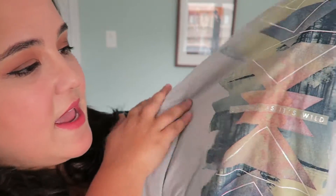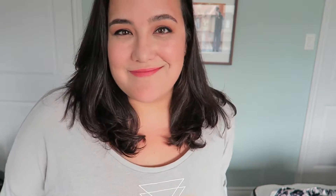I also got this really cool shirt from Old Navy originally. It's got this really cool pattern and it says 'so long as it's wild.' It's very soft and very comfortable so it's gonna be great for winter time. I don't necessarily love the message but the style and the pattern looks really beautiful to me.